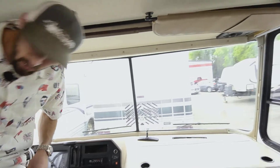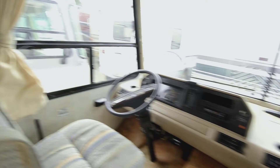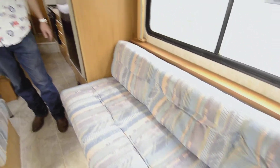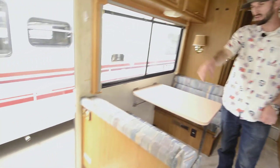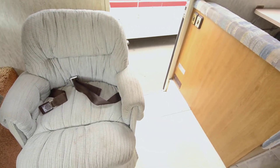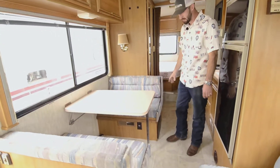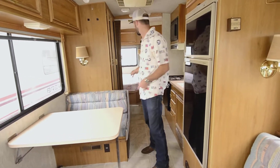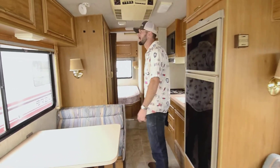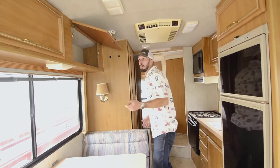Both of these seats do swivel so you can use them as extra seating. You have a nice long couch here — six foot plus — and that is a scissor bed that'll pull right out. It does have seat belts underneath it, as well as the small spinning chair, which also has seat belts underneath it. Your dinette also makes into a bed and has seat belts underneath it. So you can sleep two, four, six, eight people in this 26-footer — something a lot of people look for that you can do in a small one but can't always do in the big ones.